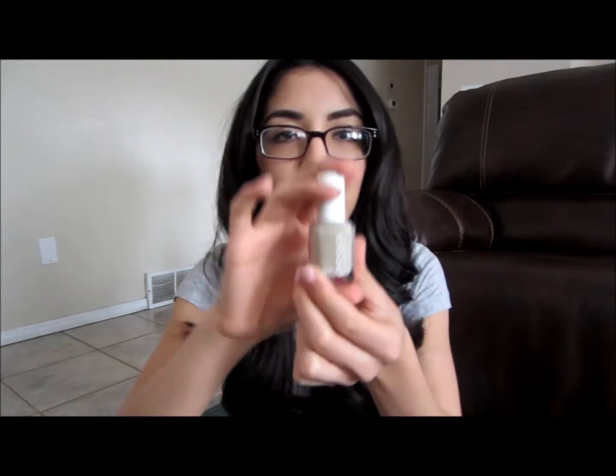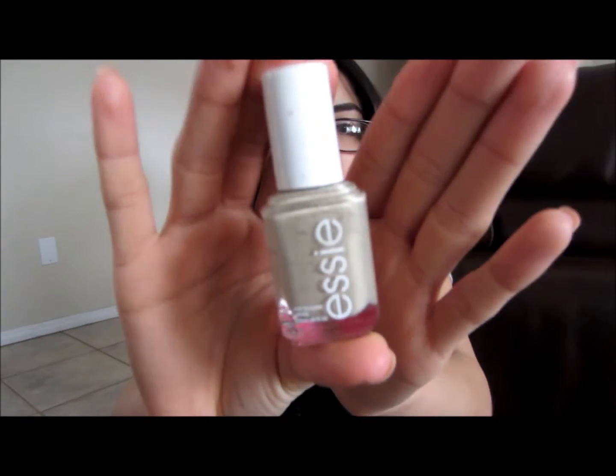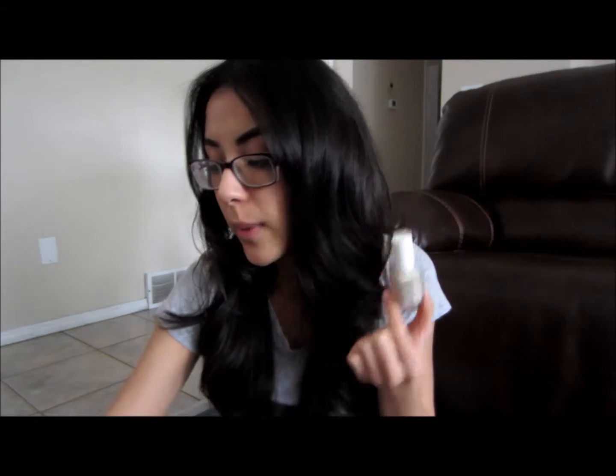The next beauty thing is this nail polish, and this nail polish is my favorite nail polish ever. Such a pretty color — it's by Essie. I just always go back to this color all the time. It's just such a really nice neutral color. I really recommend it — you will fall in love with this color if you buy it.